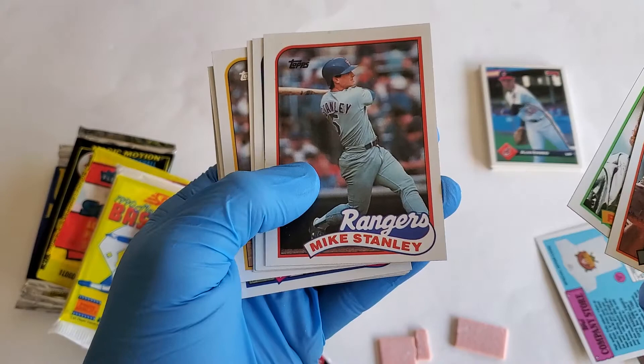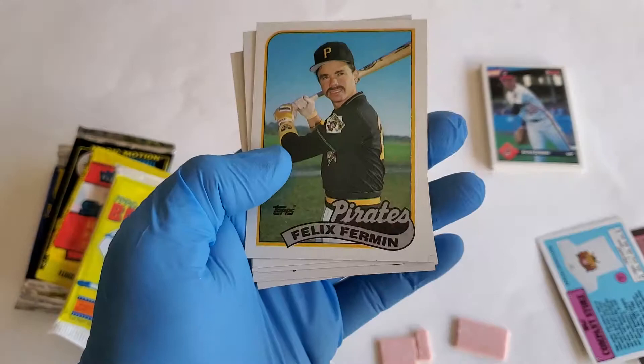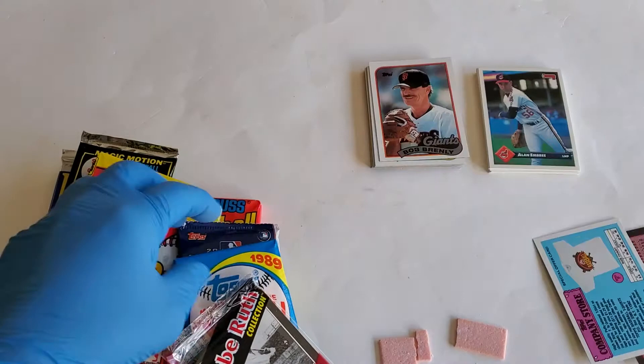In the 1989 pack we got Bob Grinley, Ron Hassey, Mike Stanley, Gary Pettis, Will Clark, Nolan Ryan — betcha he didn't use any signal calls to throw — Expose, Handy Allison, Felix Firman, Gene Walter, Darnell Coles, Sid Fernandez, Mets Leaders, and Greg Harris. Let's jump into this next pack.